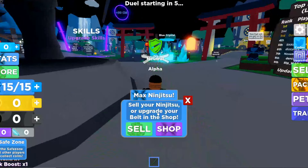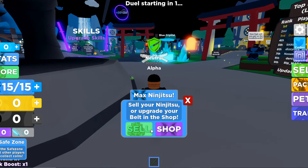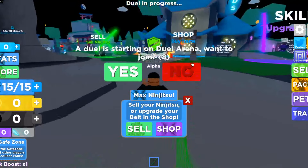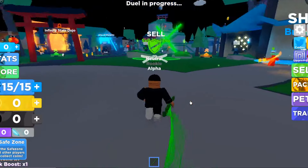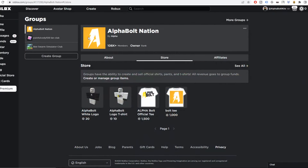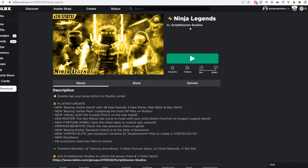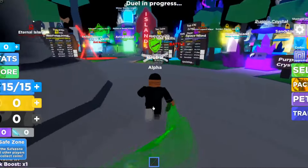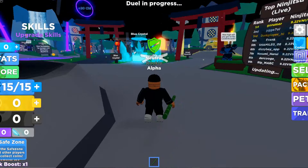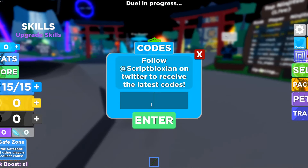It says sell your ninjutsu or upgrade your belt — nope, I'm trying to redeem codes. This game reminds me of Muscle Legends; I think the developers who made this game also made Muscle Legends. Anyway, to redeem codes, all you gotta do is click the codes button and enter the codes.